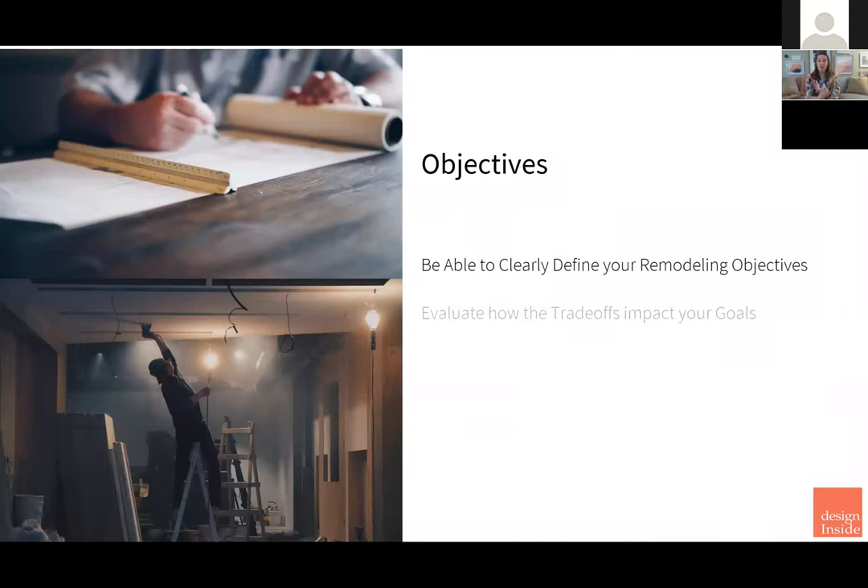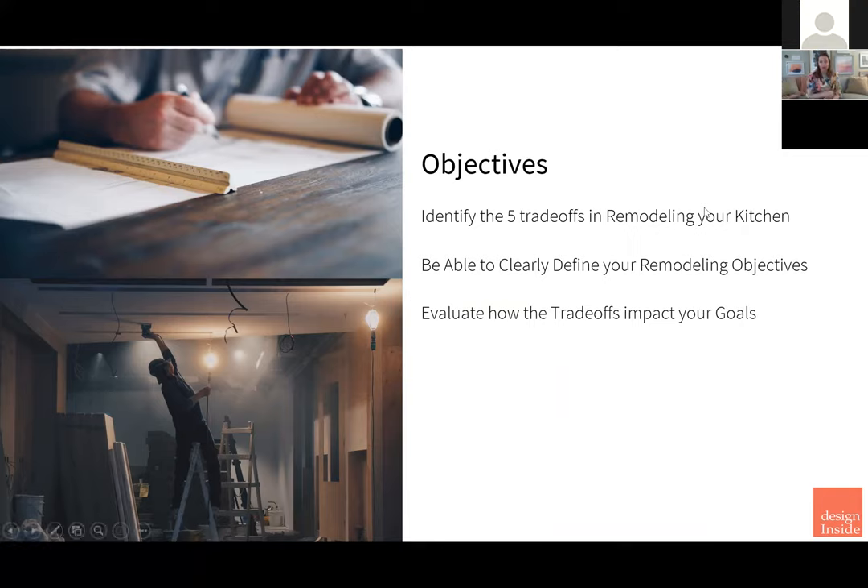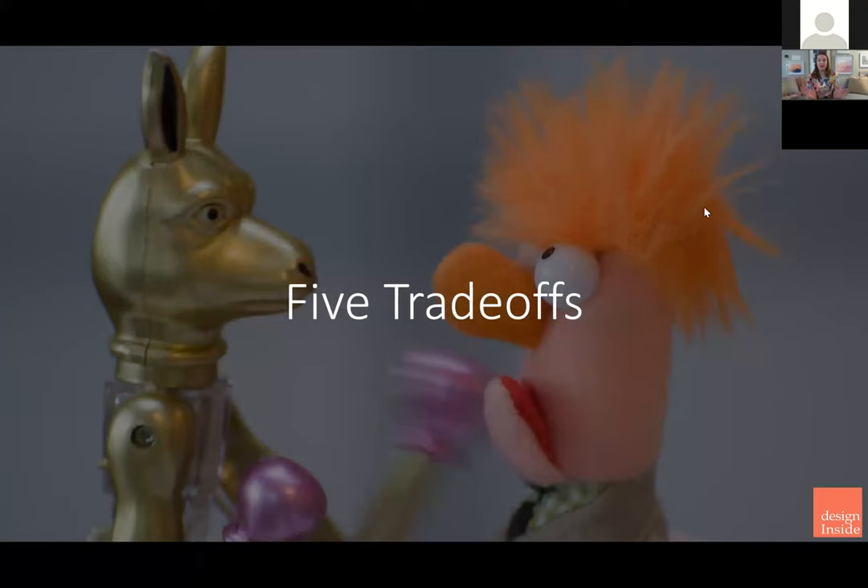I want to talk a little bit about the objectives of today. We're going to identify the five trade-offs in remodeling your kitchen. I want you to be able to clearly define your remodeling objectives and evaluate how those trade-offs impact your goals. So we're going to get into it. Five trade-offs.